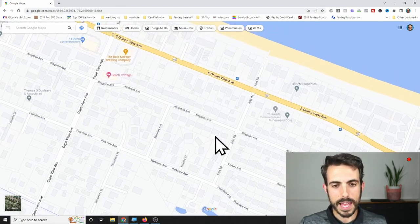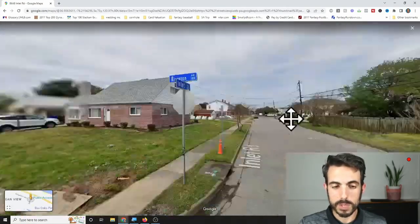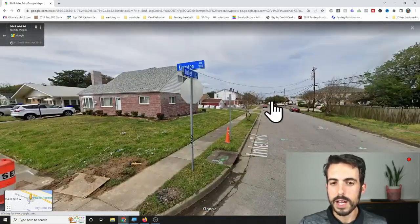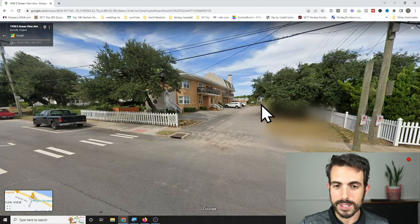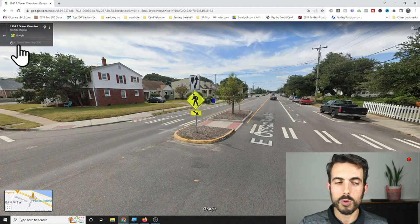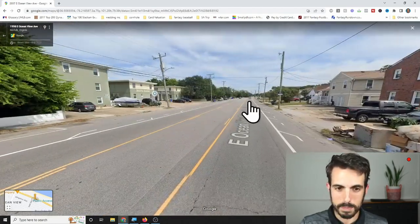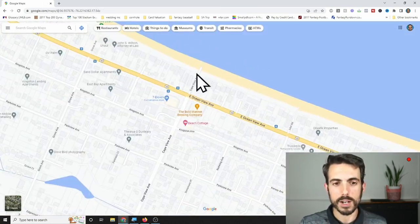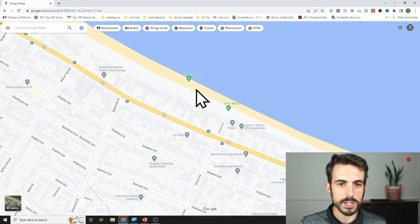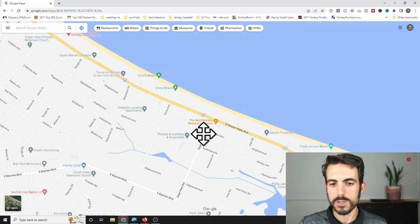I'll show you where the beach accesses are. Dropping a pin on the corner of Kingston Avenue and Inlet Road near the Bayview Beach and Cape View Colony area — if you walk just one block, there's a public beach access right there off Inlet Road. You just have to cross Ocean View Avenue, which can be busy. Cape View Avenue has one, Grove Avenue has another near Cones Beach, and there are several all up and down Ocean View Avenue.